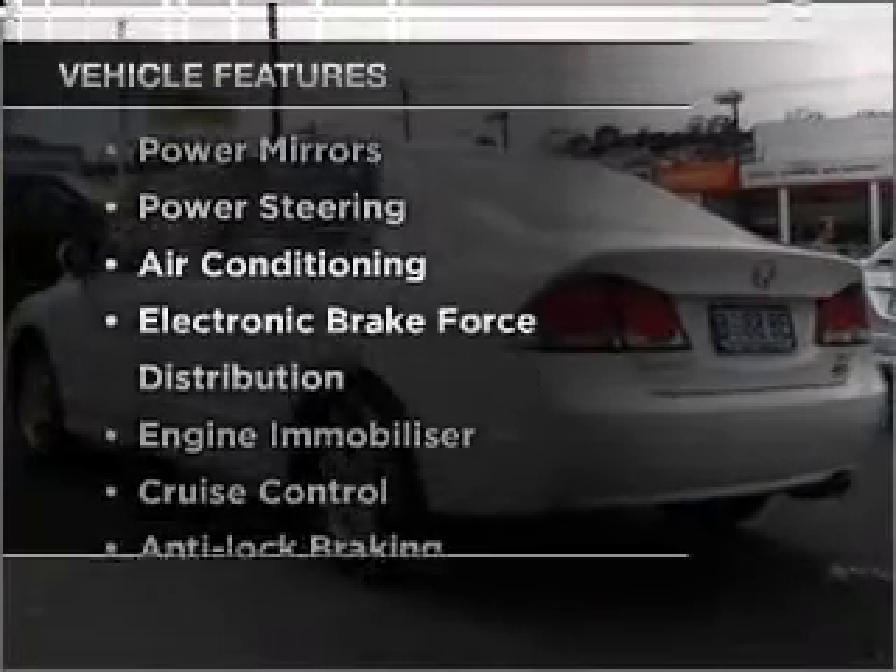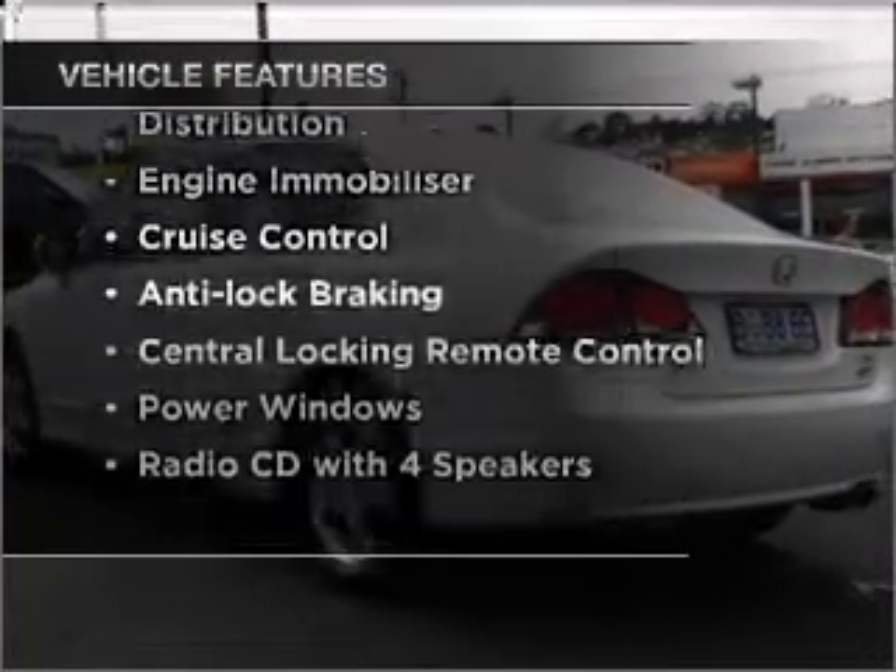Plus, enjoy these notable features that are included in this ride: a CD player, central locking, climate control, power mirrors, power windows, and cruise control.